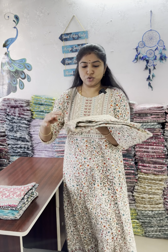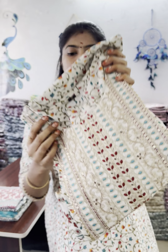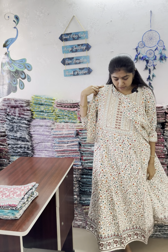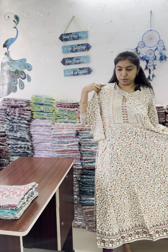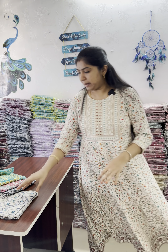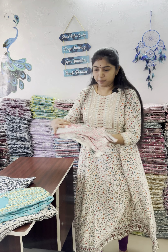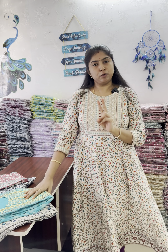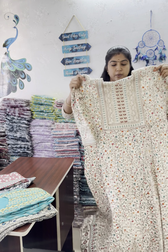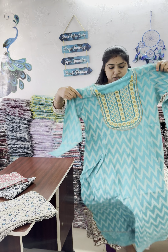Next, a grand and rich look with an elegant neck pattern. And here is a fabric design. Next, let's take a look at the M to 2XL collection. This is available in sky blue with yellow color combination.